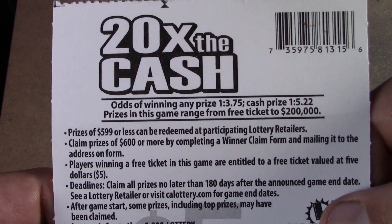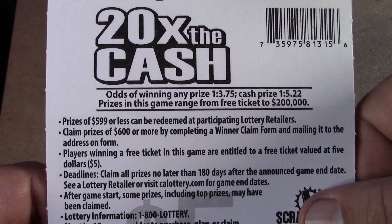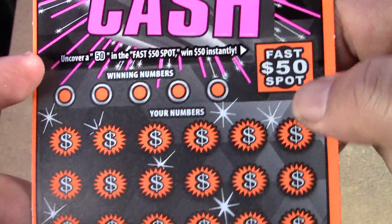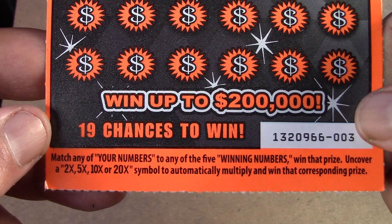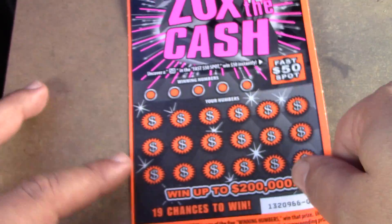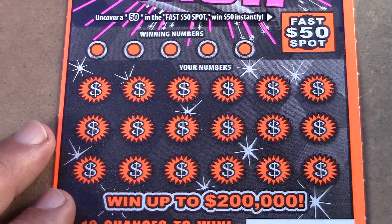Odds on this ticket are one in 3.75 for a ticket prize and one in 5.22 for a cash prize. There's a 50 spot up here on the top right-hand corner, and it's a matching numbers game with 2, 5, 10, and 20 times multipliers. Hopefully we can find something really good today.